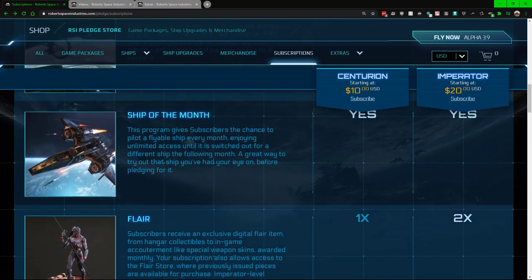The ship of the month is also something some people look at as helpful within the overall game. For example, you might get a Caterpillar, a Kraken, or something else — whatever is available for that month.